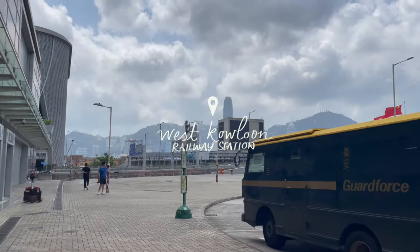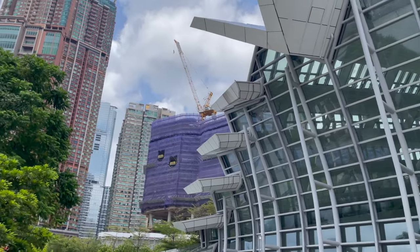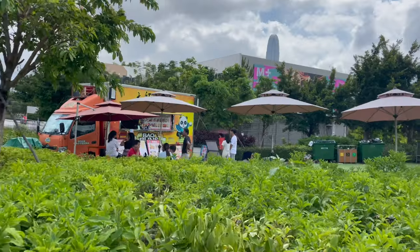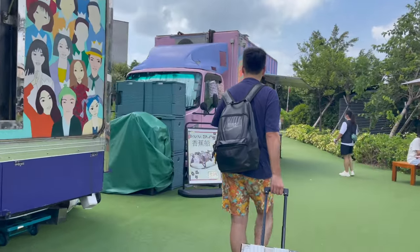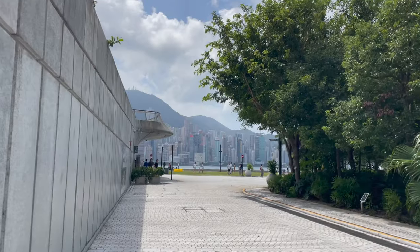We made it to Hong Kong! We then walked to the waterfront promenade.